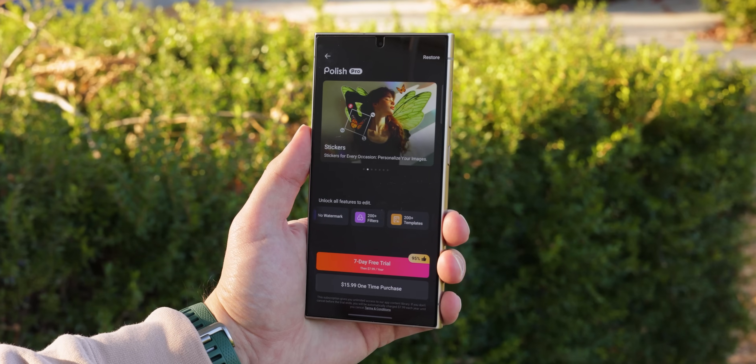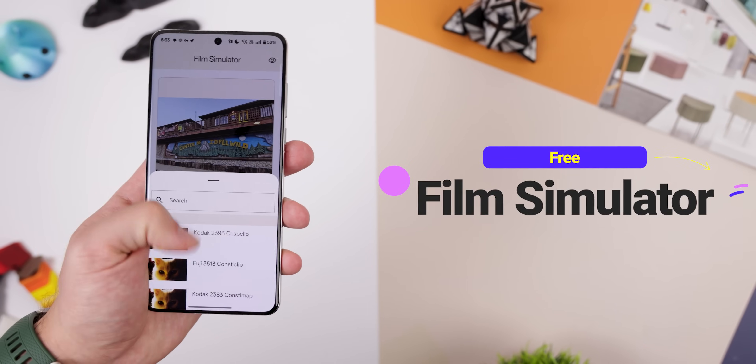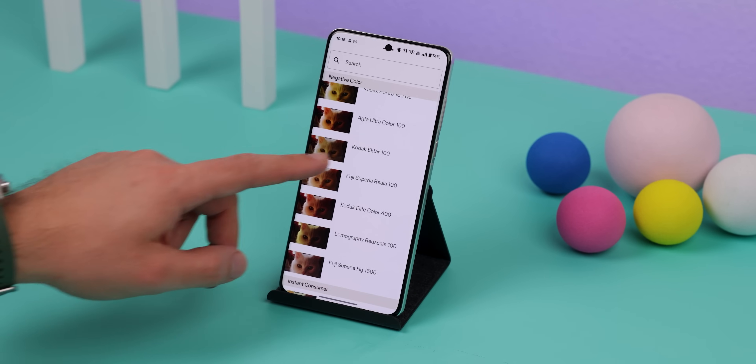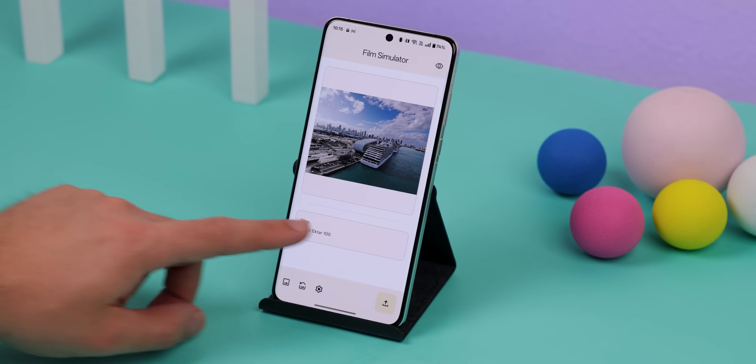Tired of photo editing apps asking for subscriptions or accounts just to add a filter? Film Simulator is a game-changer. It offers hundreds of film stock presets to make your photos look like they belong in a movie — completely free and open source with no ads or in-app purchases.